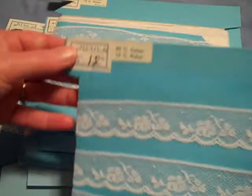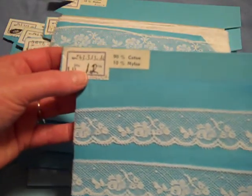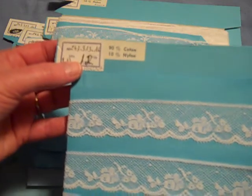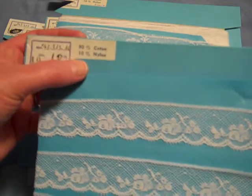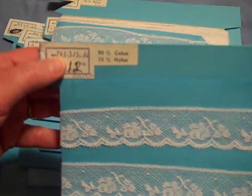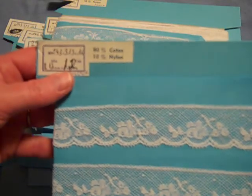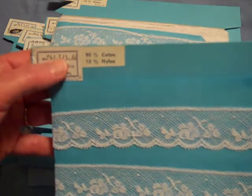First of all, each and every one says right down there 'Made in France.' Each one has a label up here that says meters and yards, and each one is hand corrected — actually most of them are hand corrected from 11 to 12 yards. They are all 90% cotton, 10% nylon. And every single one of them has a handwritten number up here, and that tells me that they were dealing with pretty small batches with these laces.